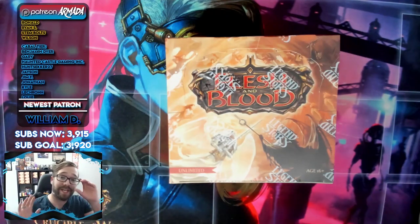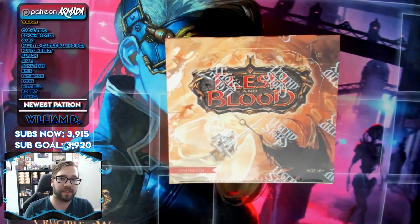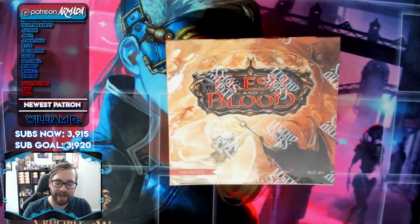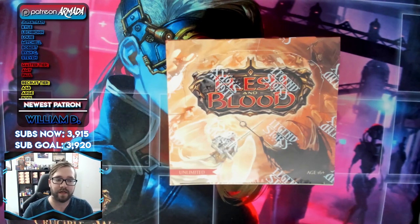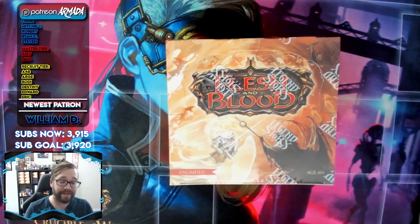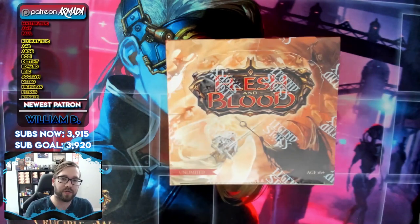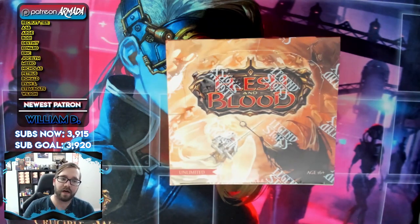What's up everybody? So if you missed it, there were some interesting developments over yesterday evening into today where we've discovered some issues with the unlimited Monarch print run, particularly with how some cases and boxes have been packaged. I'm going to talk you through what's happening with that, what LSS has said and is doing about that, which I think is very encouraging, and how you can actually go about checking to see if this has happened in your neck of the woods.